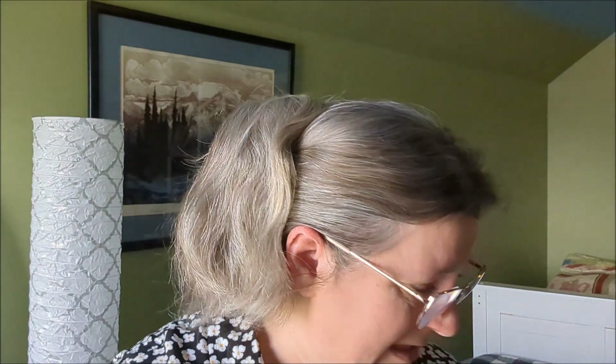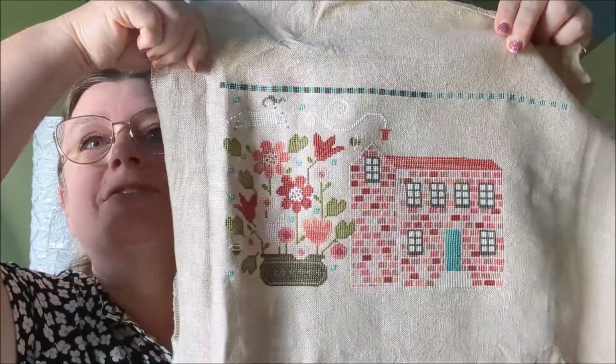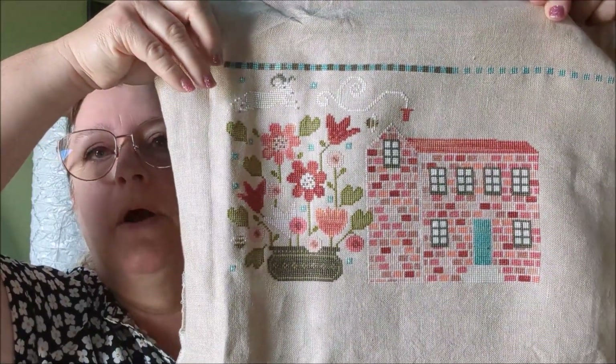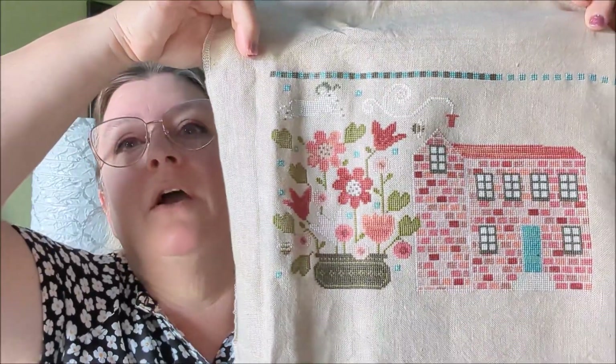The next piece is one that Nora, Pam, and I are doing together as a kind of stitch-along. We're doing really well and moving along. We started it on New Year's Day, so it's a new-year start. It's called 'This Is the Day' by Plum Street Sampler. We're all making good progress — nobody is really lagging behind. I've gotten all of the upper side done and I'm working on the roof, which is a bit monotonous.